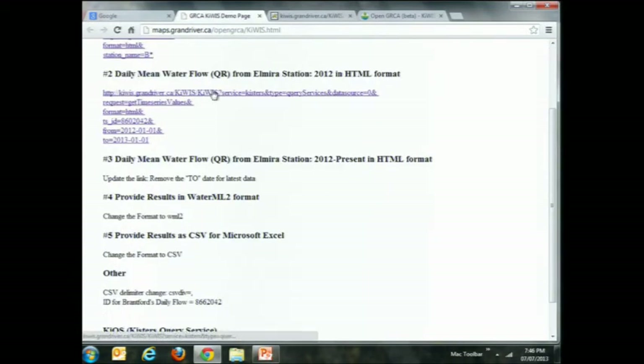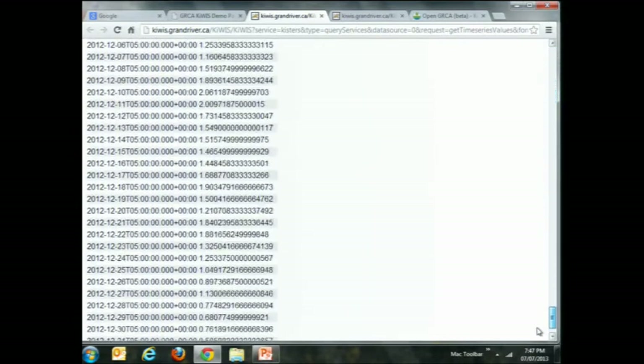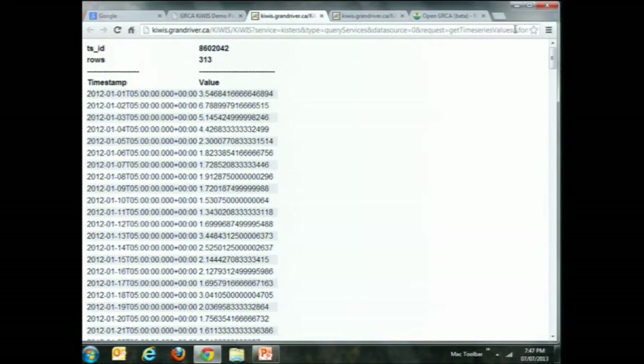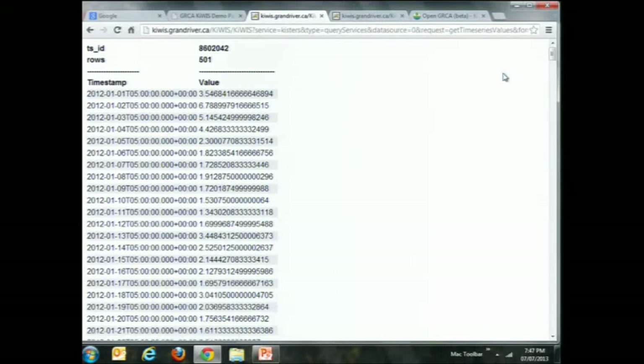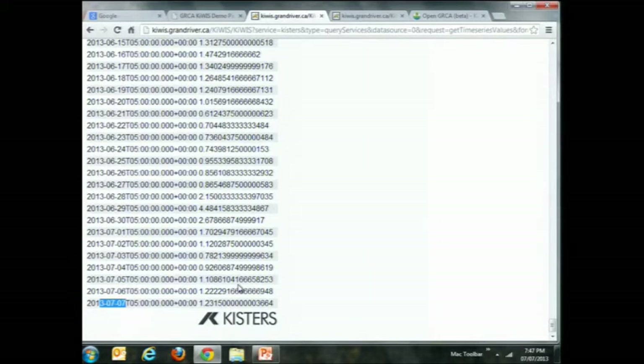Another question you might want to ask: I want all of the daily mean water flow information for a specific station. This is going to give us all the 2012 data. We just changed our request, which went to the server and brought back results for all of 2012 — you can see it ends on the 31st. Since this is a dynamic question to the web service, we could also say let's not specify an end date, which means it goes to now, and it brings back all results all the way to today. That's real-time interaction with our system using a browser.